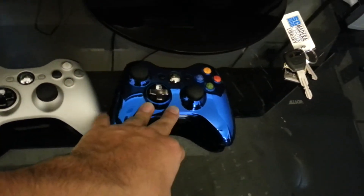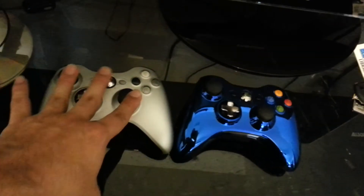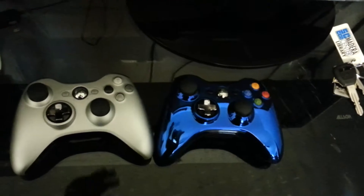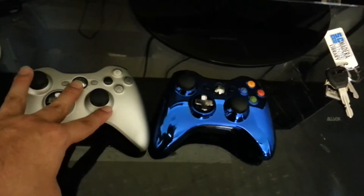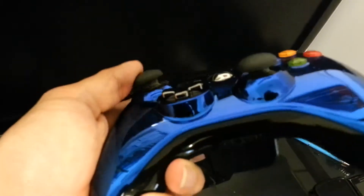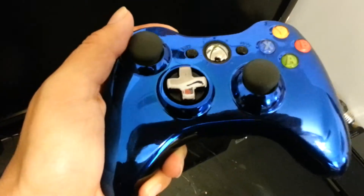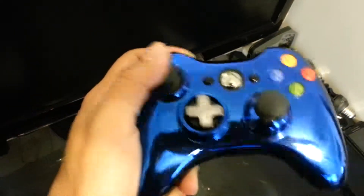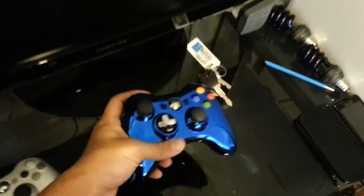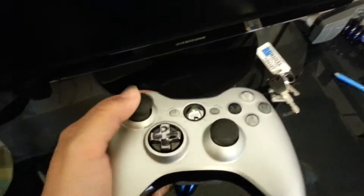Here are two of my controllers. I use the blue one mainly for Call of Duty — for shooters — and I use this one for like Skyrim and whatever I need. I took off the original analog sticks because I could never get used to them. I come from PS3 and I had to switch them up — I had to open it up and swap them. I enjoy them way more now. This one too, I had to switch it — that's the only way I could play on Xbox.